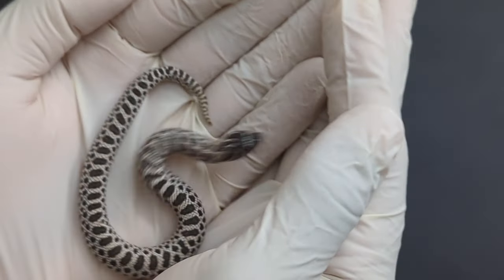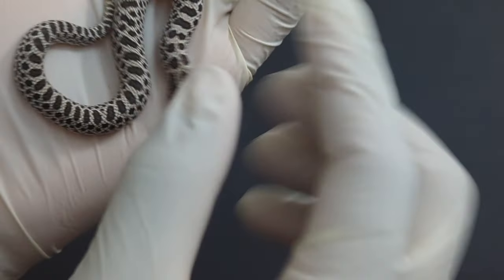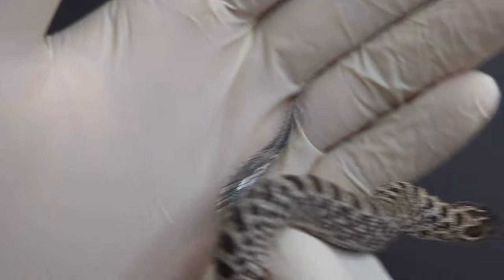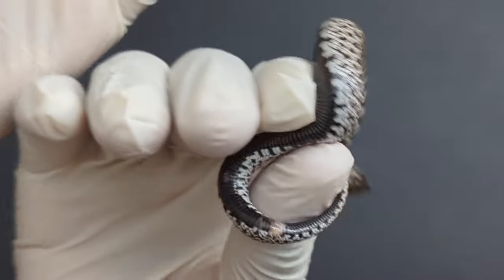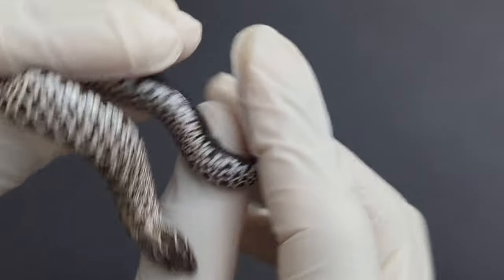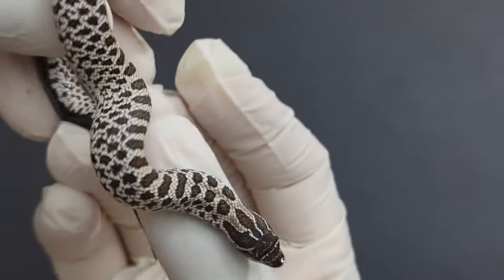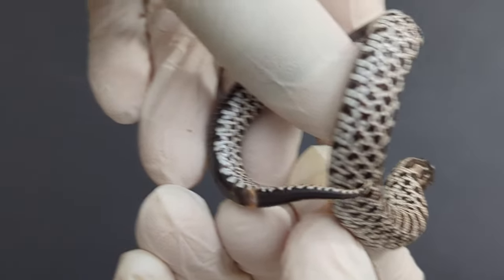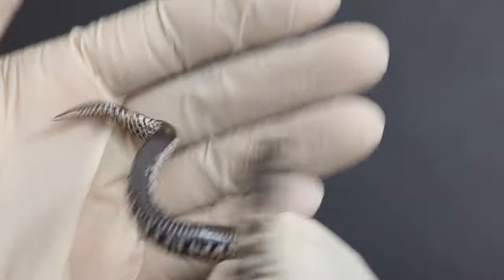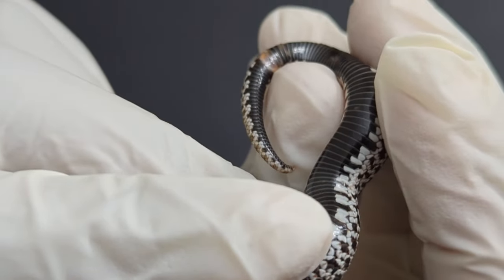Next up, this is labeled number 10. This one is kind of hard — this one might be another male as well, not 100% sure. He will not let me... or maybe a female, I don't know.